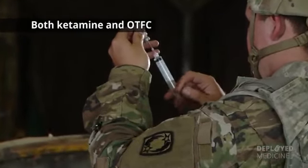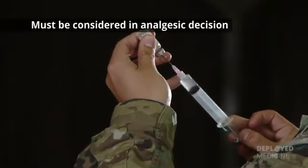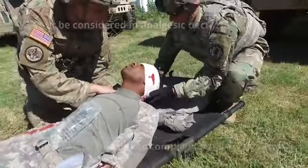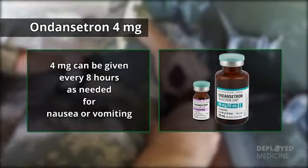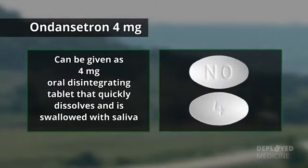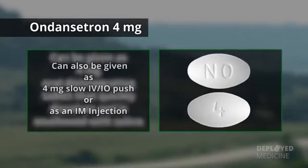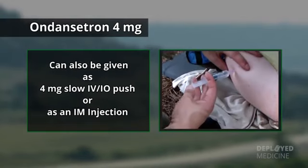Both ketamine and OTFC have the potential to worsen severe TBI. This must be considered in the analgesic decision, but if the casualty is able to complain of pain, the TBI is likely not severe enough to preclude the use of ketamine or fentanyl. Ondansetron 4 mg can be given every 8 hours as needed for nausea or vomiting. It can be given as a 4 mg oral disintegrating tablet that quickly dissolves and is swallowed with saliva, or as a 4 mg slow IV/IO push or as an IM injection.